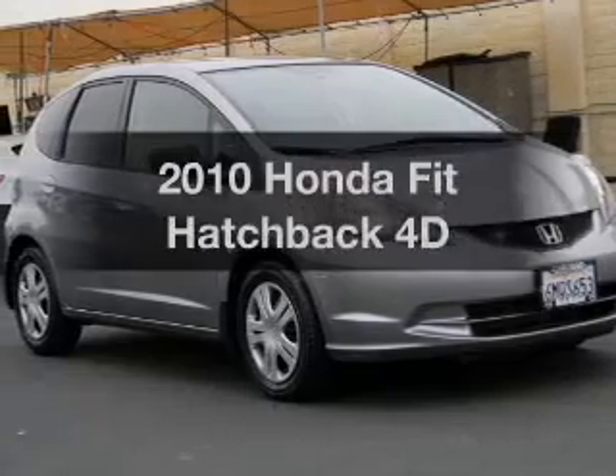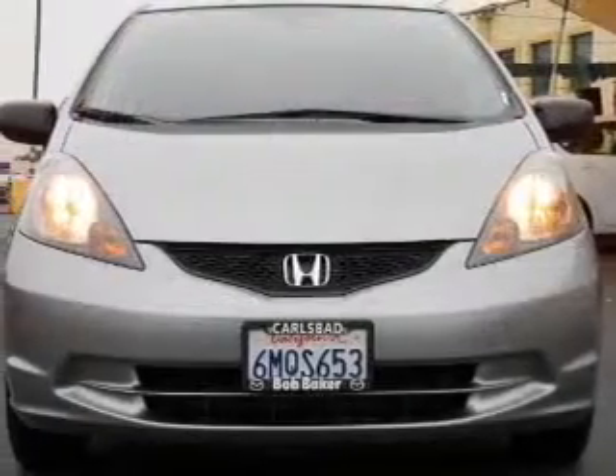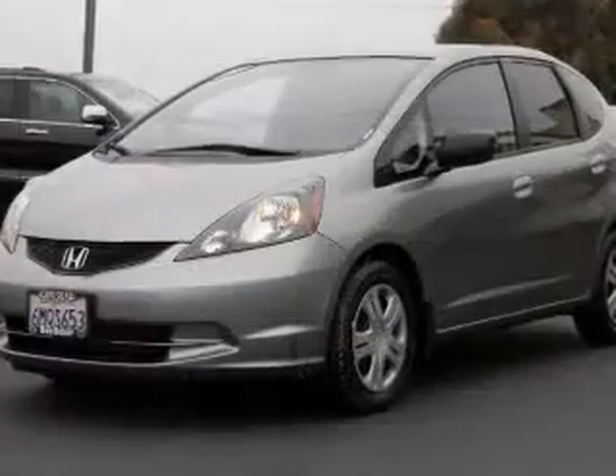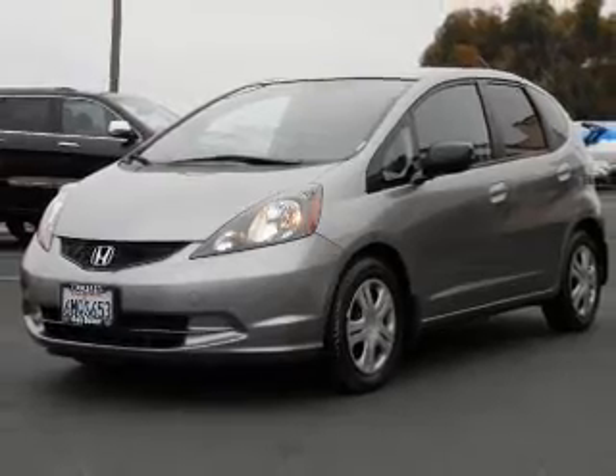Check out this 2010 Honda Fit. Everything you need under one roof with this great vehicle. With a reliable engine that responds smoothly to its automatic transmission, the anti-lock braking system will keep you safe on the road.